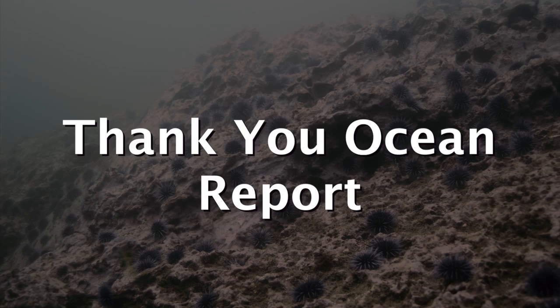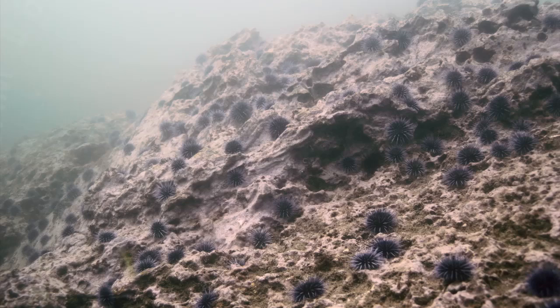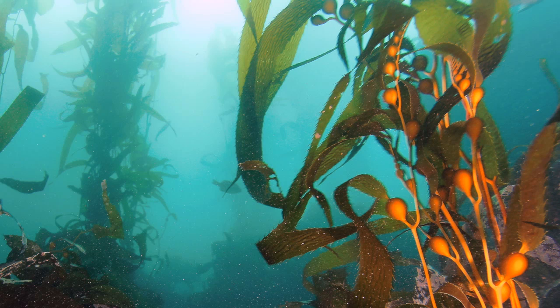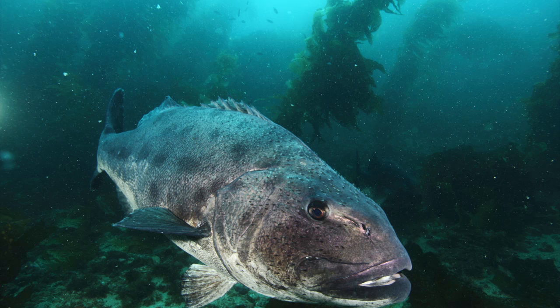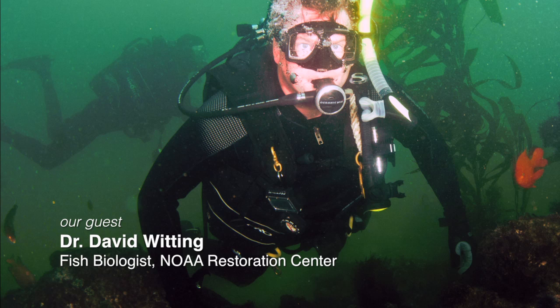This is the Thank You Ocean Report. Today you'll learn how a barren desert is being brought back to a healthy habitat, but this desert is underwater, and it used to be an extraordinarily beautiful and thriving kelp forest. Kelp forests are important for many reasons — they are a center for biological diversity that rivals coral reefs or tropical rainforests. Hundreds of species of fish and many hundreds of invertebrates depend on kelp forests.